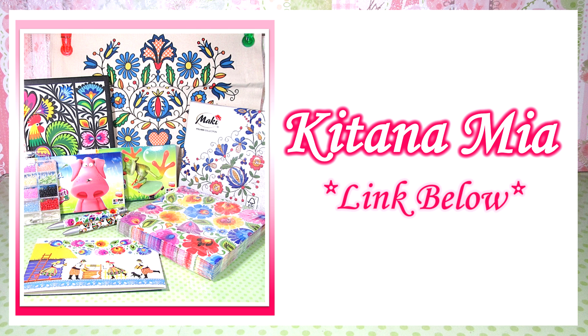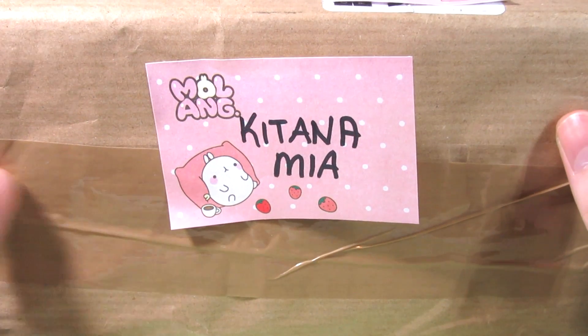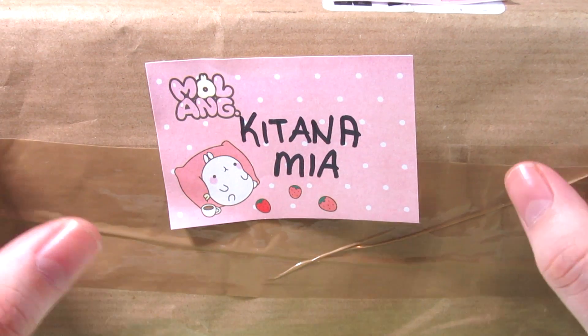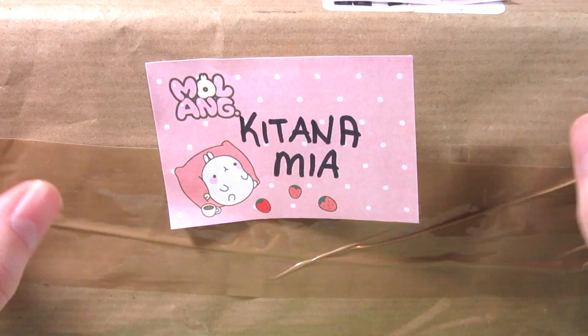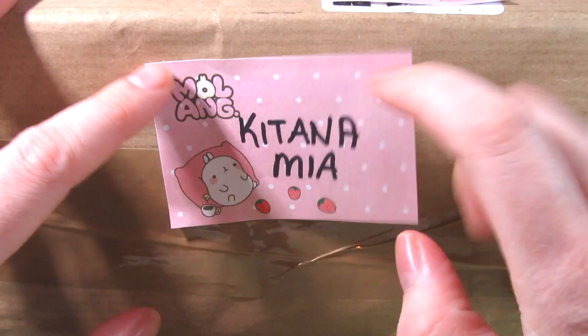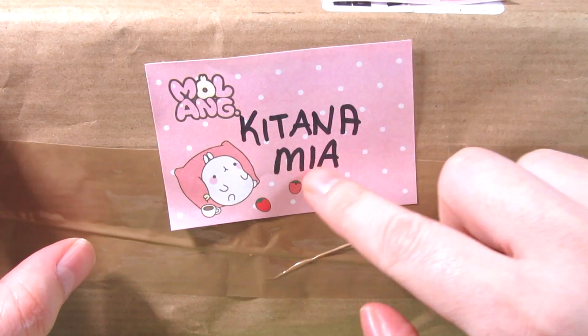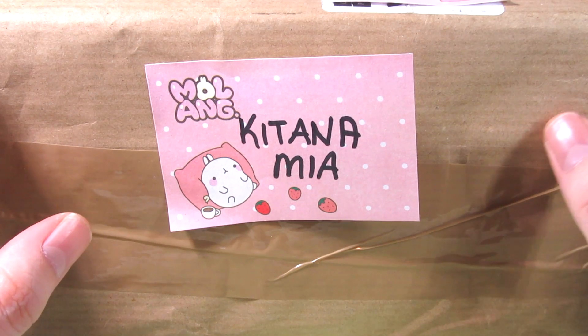Well, here we go! I got a package in the mail from Kitana Mia. She had messaged me saying she wanted to send me something and I didn't expect it to get here so fast. I am so excited to see what's inside. I wrote her name on a sticky note — I didn't want to show the addresses — so I'm just going to take it out of the package and we'll see what's inside.